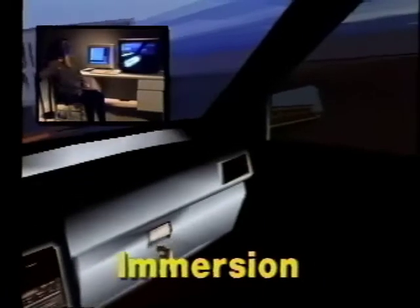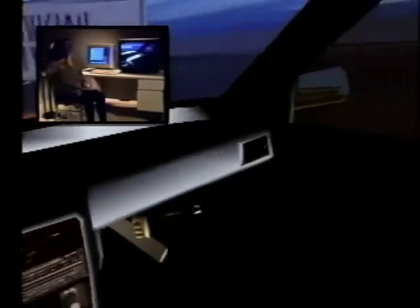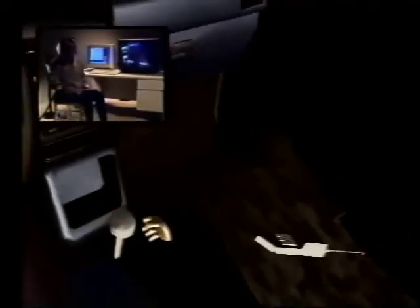The second is immersion: the user experiences being inside the virtual world. The world looks and sounds as if he or she were there. Objects have the right size and distance, perspective, and depth. By combining interaction and immersion, designers, educators, trainees, and scientists develop new insights to evaluate and enhance designs, systems, and procedures.